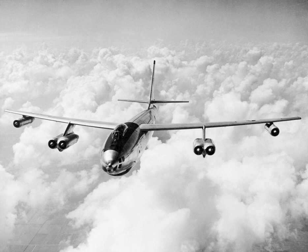The B-47's primary mission was as a nuclear bomber capable of striking the Soviet Union. With its engines carried in nacelles under the swept wing, the B-47 was a major innovation in post-World War II combat jet design, and contributed to the development of modern jet airliners.